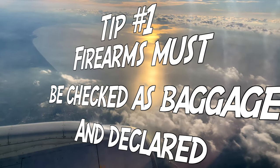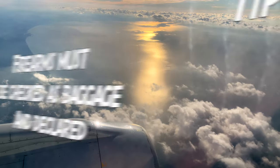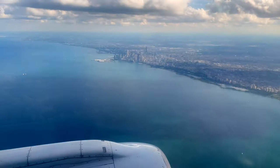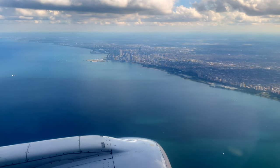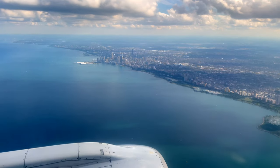The first tip is that all firearms must be checked and declared to the airline, as well as the TSA when you're checking in. That seems fairly obvious, but if this is your first time flying with a firearm, it's easy to overlook things.